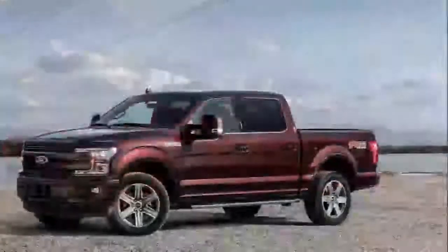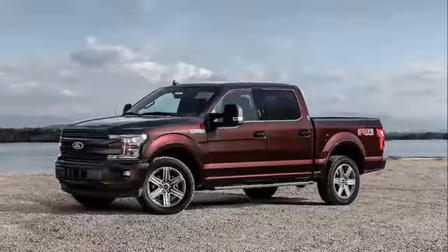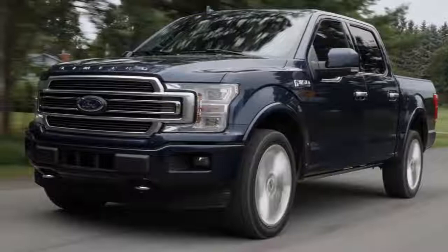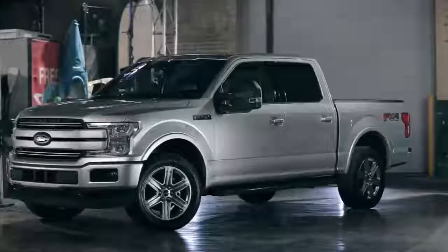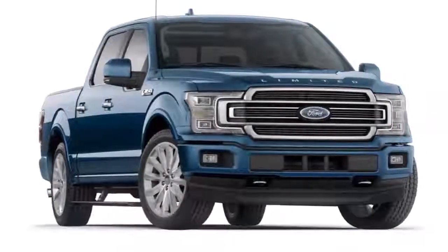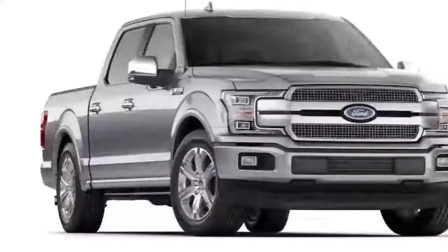If you think modern full-size pickup trucks are big and dumb, you're only partly right. Case in point, this F-150 might be big, but it is not dumb. Quite the contrary, Ford has approached this generation F-150 as a literal test bed, switching its bed and cab's construction from steel to lightweight aluminum, helping improve fuel economy and performance.